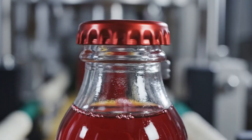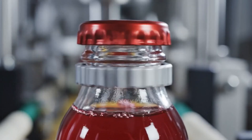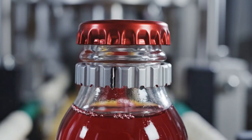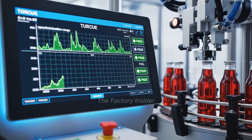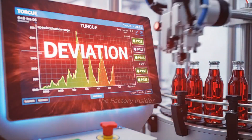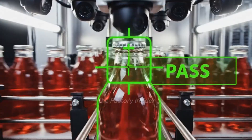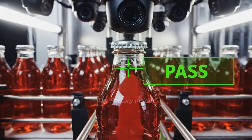Tamper-evident bands lock in place, ensuring product integrity. Every cap's torque is monitored to ensure consistent seal quality. Vision systems inspect every sealed bottle for perfect cap placement.